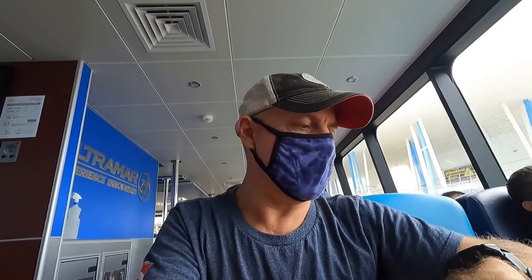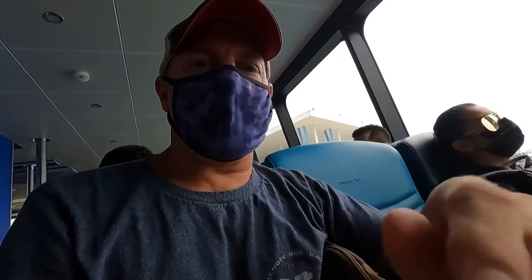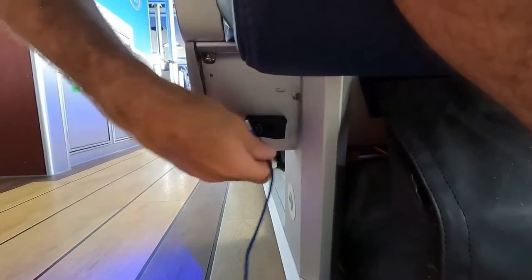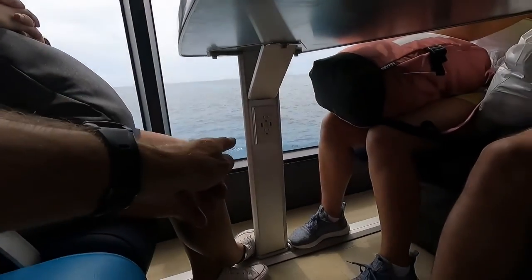Time now is 14:33. The crossing is probably going to take about 45 minutes — you can see we're just about to pull off. One really cool thing I noticed: there are outlets below each seat on the Ultramar ferries — USB charging ports and also power outlets underneath the tables. So here we go, 14:34, probably about a 45-minute crossing.